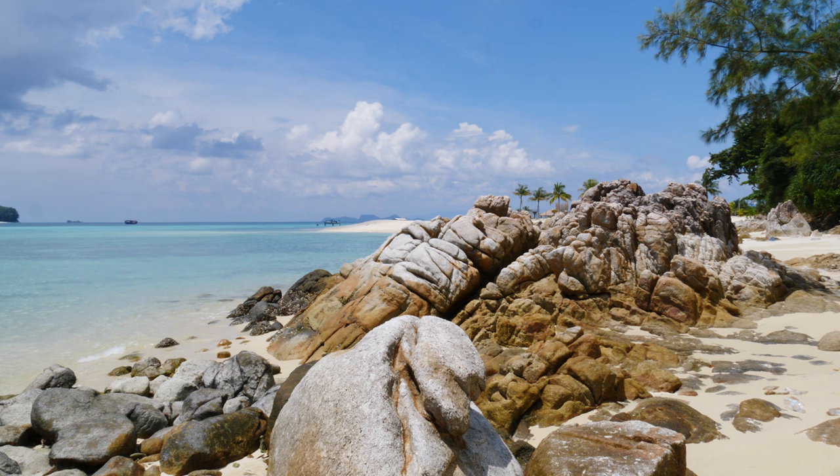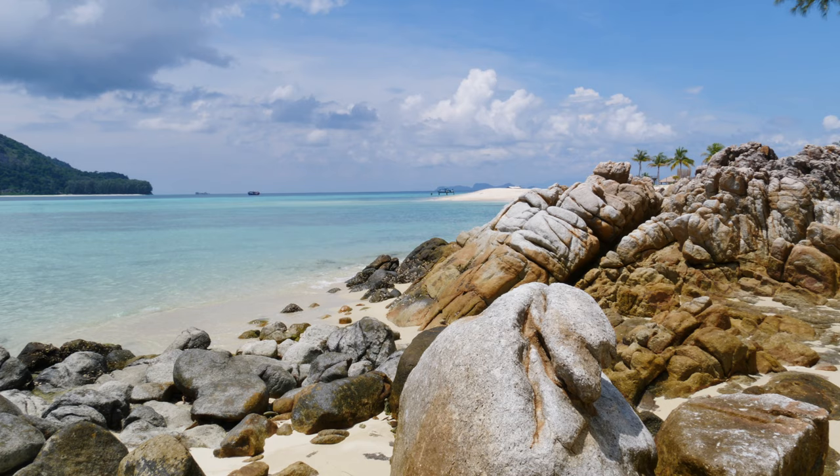This tiny island was originally discovered by the sea gypsies, the Chao Lei, who gave the island its name. Koh Lipe means 'paper island'.